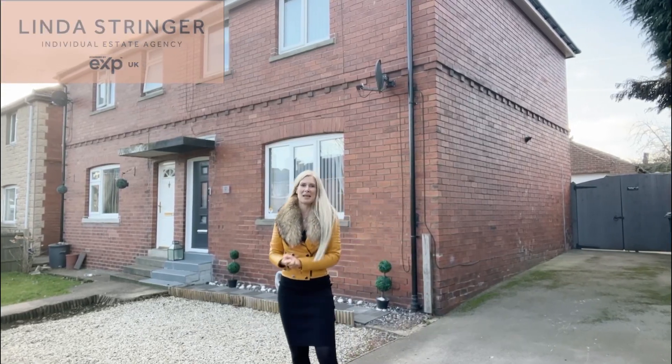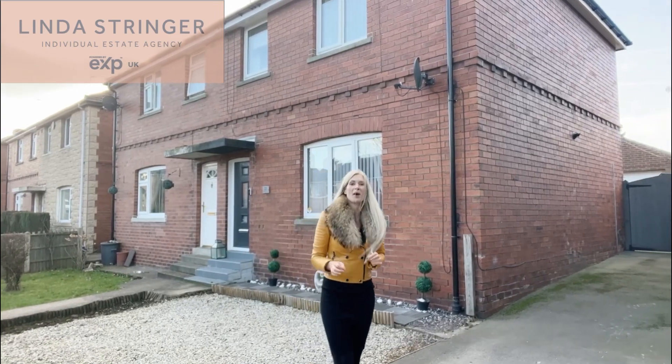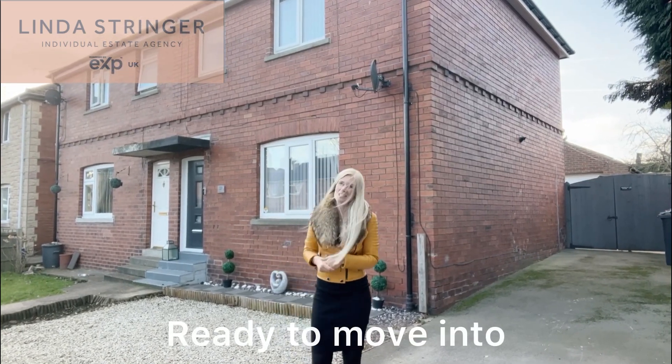Welcome to this fantastic three-bed semi here in Wickers Light on Newhall Avenue. This stunning property has off-road parking, a detached garage at the back complete with a home office, a ground floor toilet, and a beautiful interior. Come with me and let's check it out.